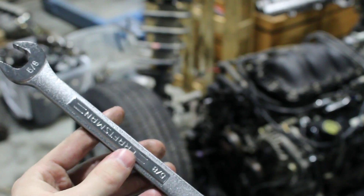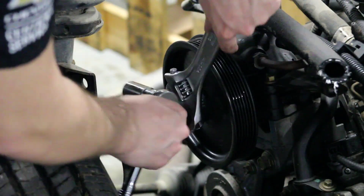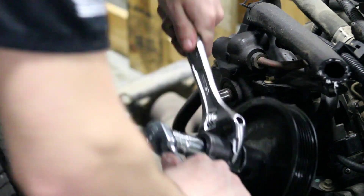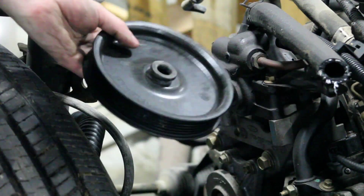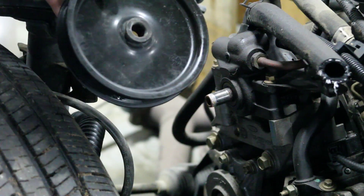After I turned the bolt in deep enough, I wasn't able to fit my wrench anymore. So I went to my toolbox and grabbed a ratchet with a 5/8 socket to finish the job. Just a couple more turns. And there we go. That's how you get your power steering pump pulley off.